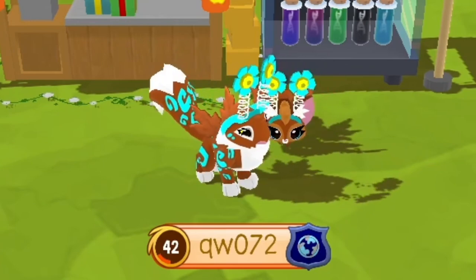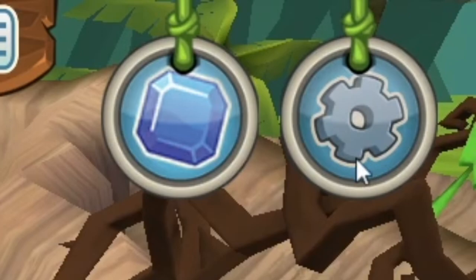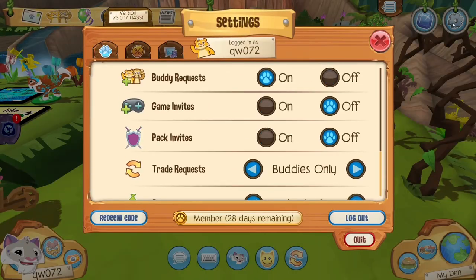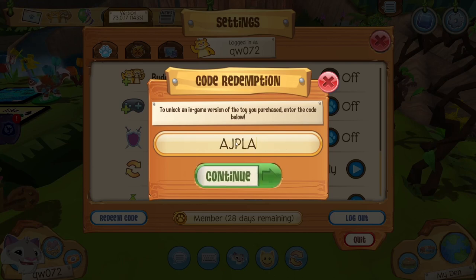Now I'm sure you're wondering where to redeem the code. Click on the settings icon in the top right of your screen, then move your cursor down to the bottom where it says redeem code. Click on it and begin to type AJPLAY. Keep in mind that your account must be activated, registered, and confirmed with the parent email in order to redeem the code — that's the only requirement. Click continue when you are done, and you will receive all the amazing rewards that come with the promotion.